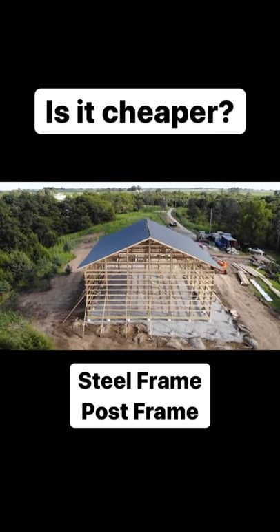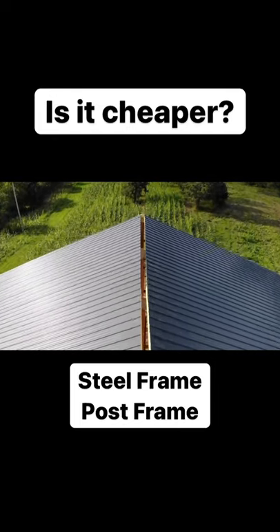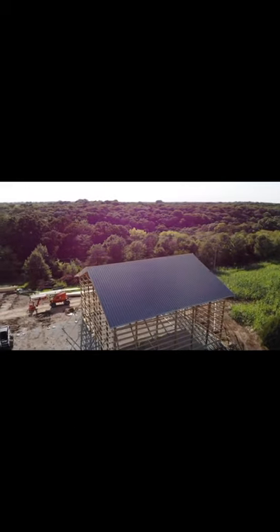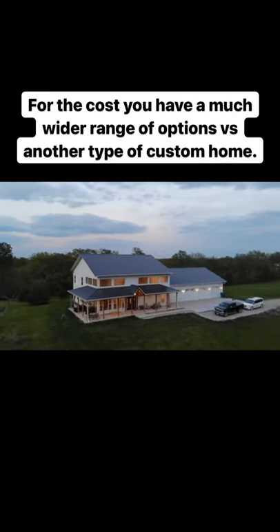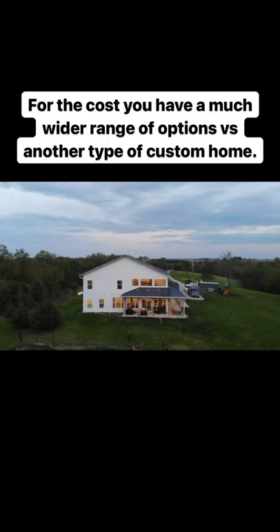A common misconception about this type of home build is that it's cheap. A better way to describe it is that these types of builds give your money more mileage. Because of how they're constructed, you can get amazing open spaces, large garage or shop areas, and the flexibility to design an interior that fits your lifestyle.